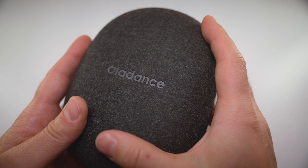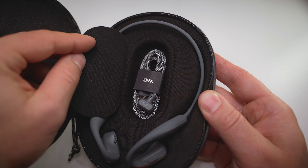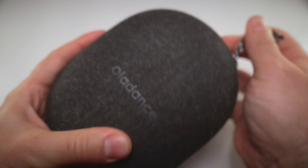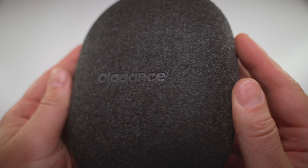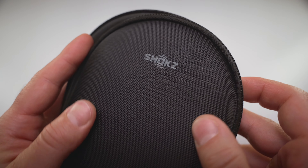Before moving on to battery life, we have to talk about the carry case, which — given the neckband design — is rather huge. It's sturdily built with a soft felt coating on the outside, and a small compartment for the proprietary magnetic charging cable inside. It's a high-quality case and the felt gives a premium feel at first, but I'm not sure how it will compare to the longevity of the Shox Open Run Pro case, which offers the same features but with a textured plastic exterior that feels a touch more robust.